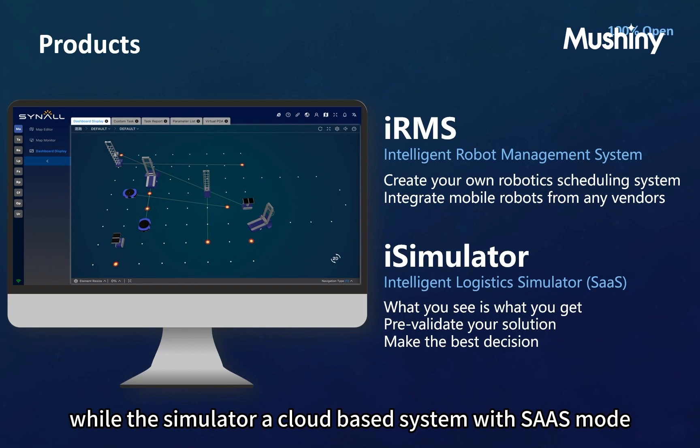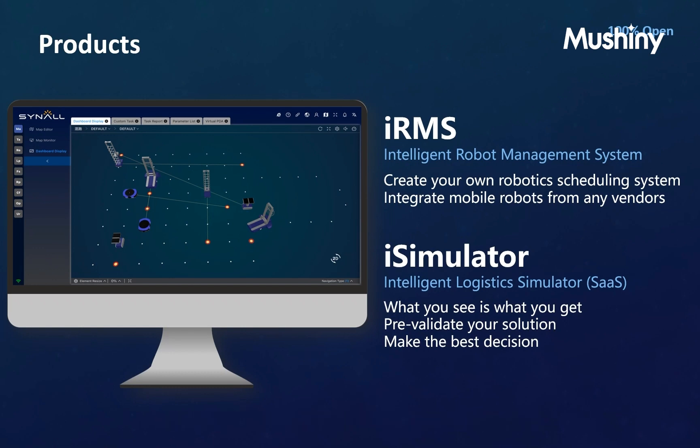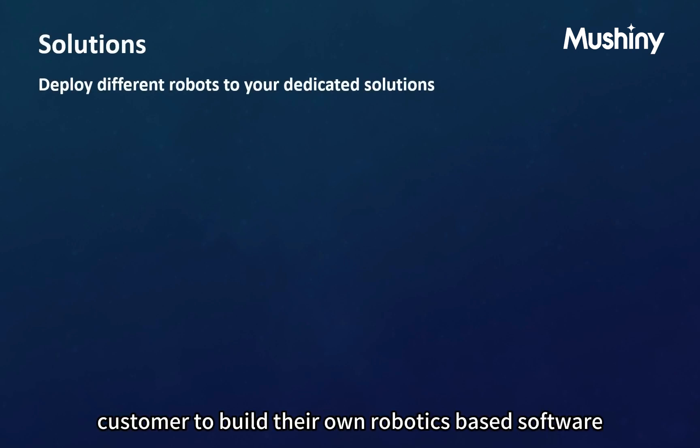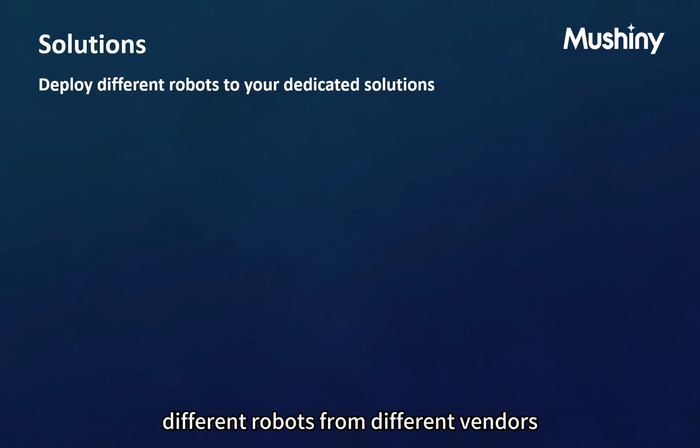The Intelligent Logistics Simulator is a cloud-based system with SaaS mode, which can help to pre-validate the solution before on-site deployment and help make the best decision with multiple rounds of plan improvement. We aim to help customers build their own robotics-based software solutions with the ability to integrate with different robots from different vendors.